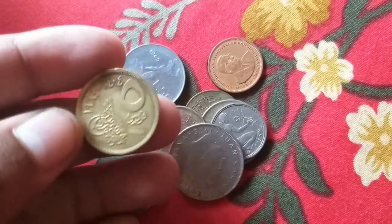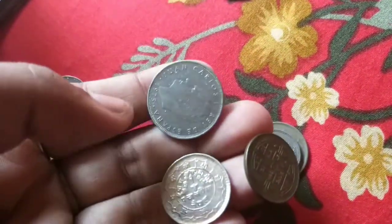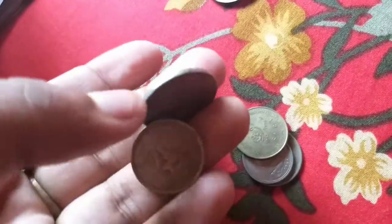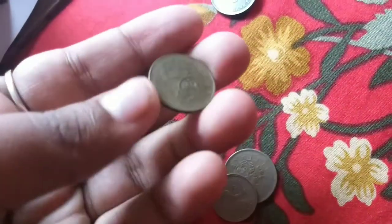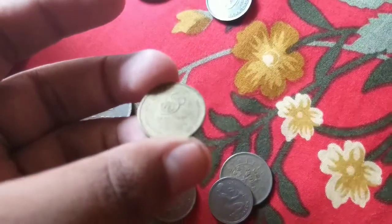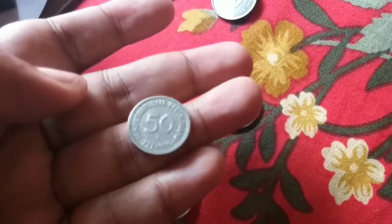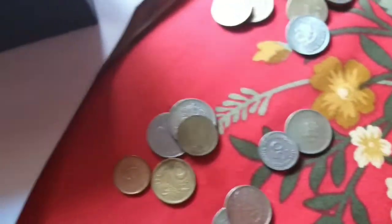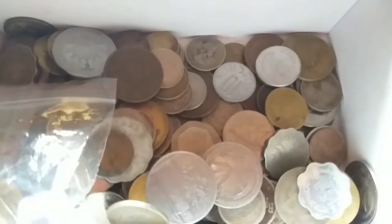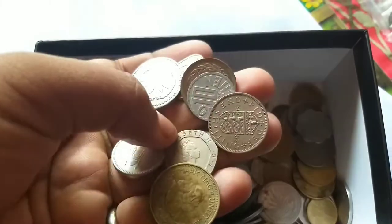This is the one piastre from Egypt, 50 lira Italy, Mauritius 5 cents. This is the 25 pesetas from Spain, 25 paisa from Nepal, 1 rupee United Nations Organizations 50 years, Nepal 1.5 rupee. This is 50 Reichspfennig from Deutschland, which means from Germany.